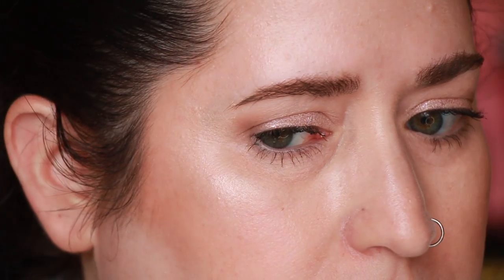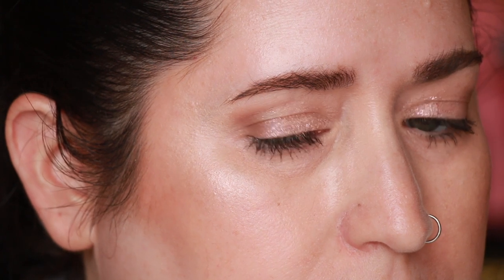It's 10:44 PM, which puts us at about seven and a half hours. Let's take a look at how the Tarte Rainforest of the Sea Aqua Sealer held up. Really well! Aside from slight fading of coverage, I don't see any product settling into lines. I don't feel like my under eyes look dry or crepey. They're not as smooth as they were in the morning since my skin is always a little drier by end of day, but compared to how bad they can look, I think this looks really nice.